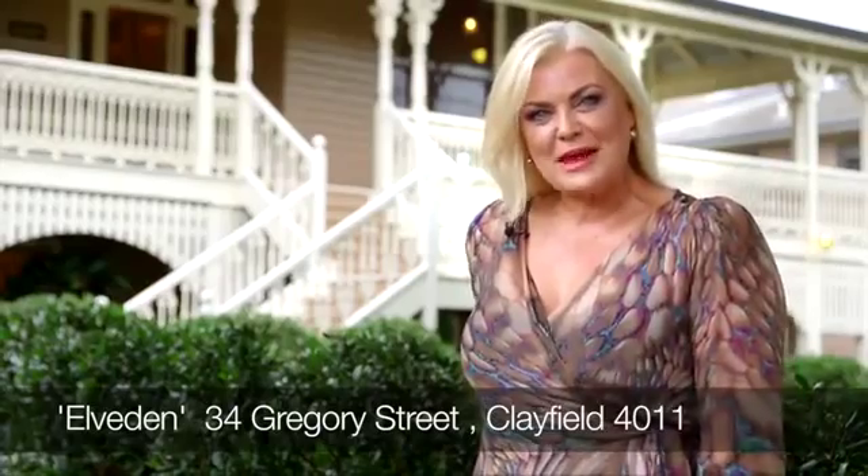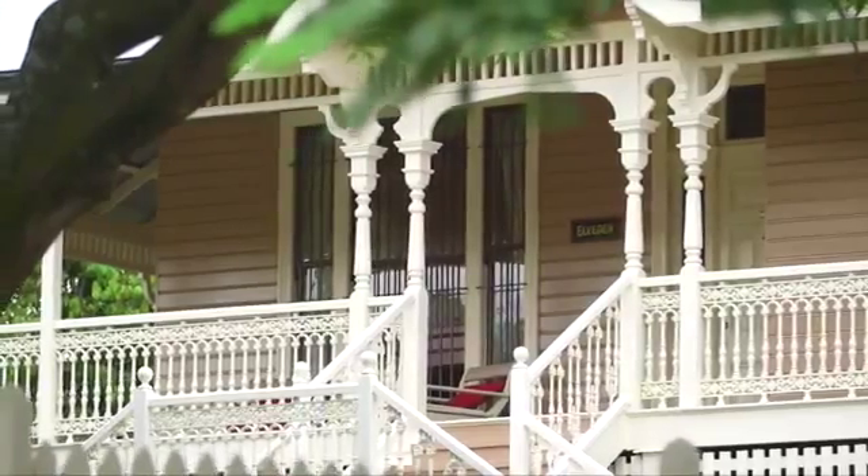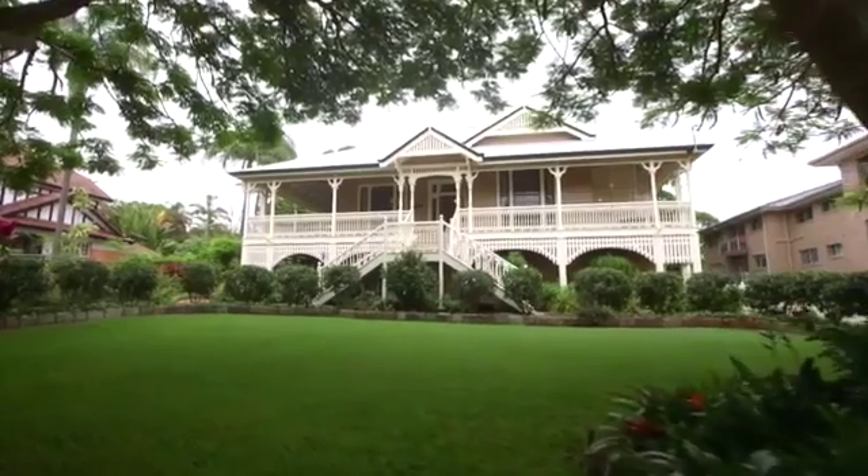Hello, I'm Christine Rudolph from the Ray White Group, and welcome to Elvedon, one of Brisbane's most admired landmark homes in the blue-chip suburb of Clayfield.